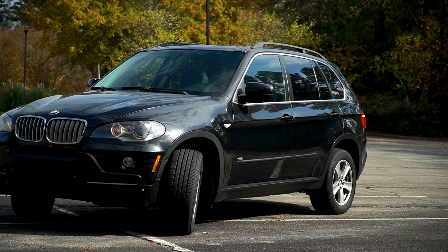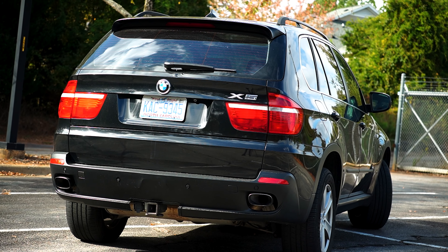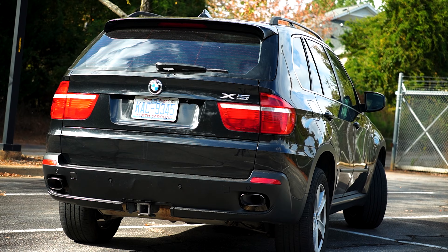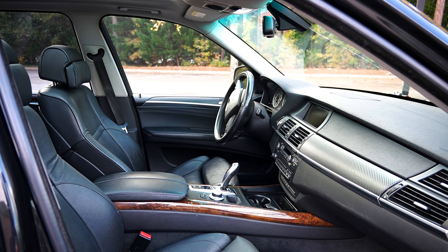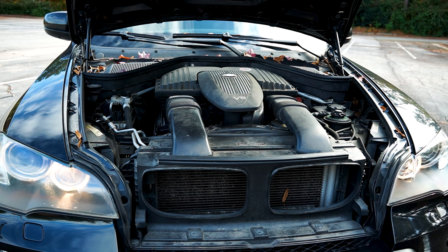Are you planning on buying a BMW X5 E70? Can it still stand out from the crowd in 2023, and what does it cost to own it? And the most important question — should you even consider getting one? And if yes, which model and engine is the best?